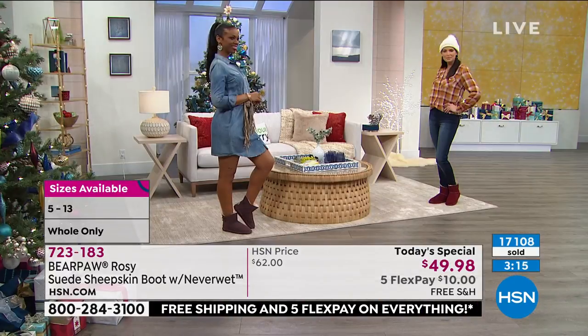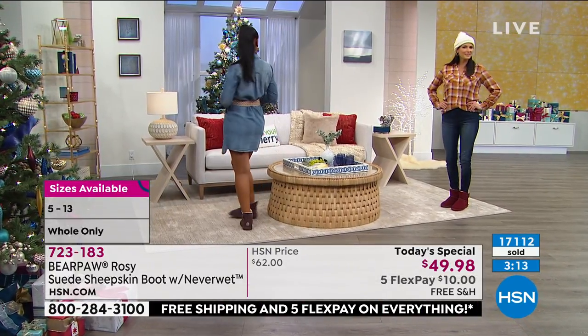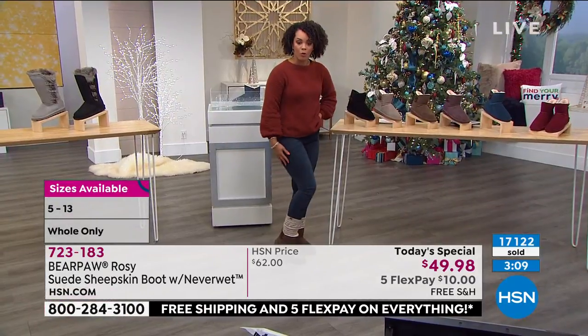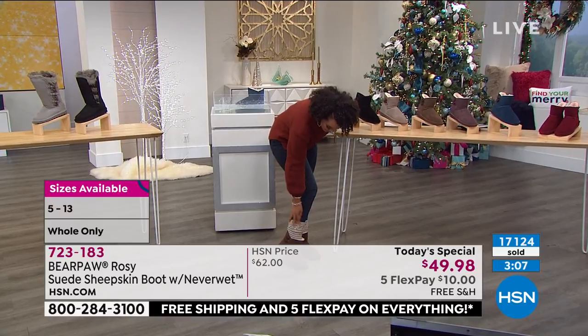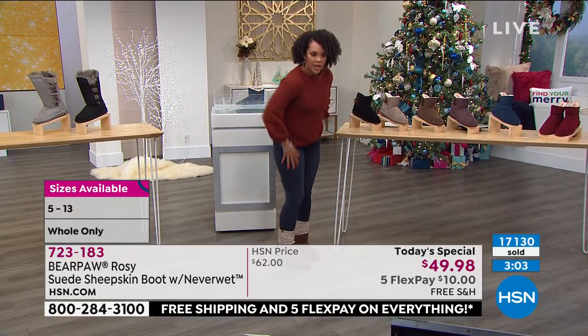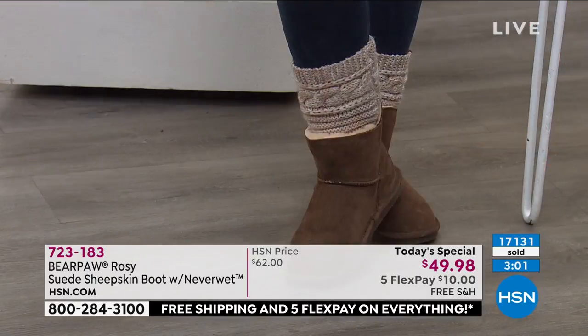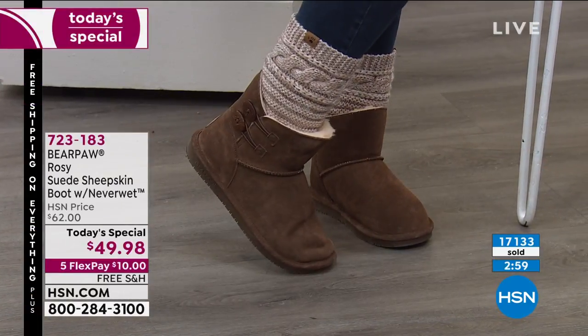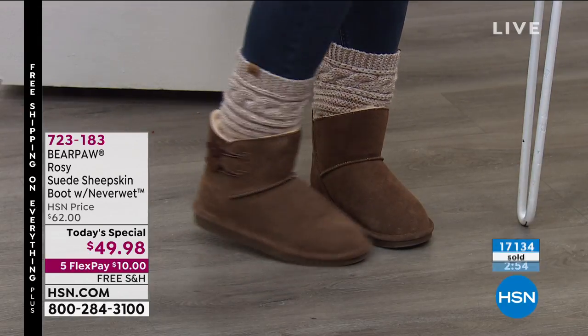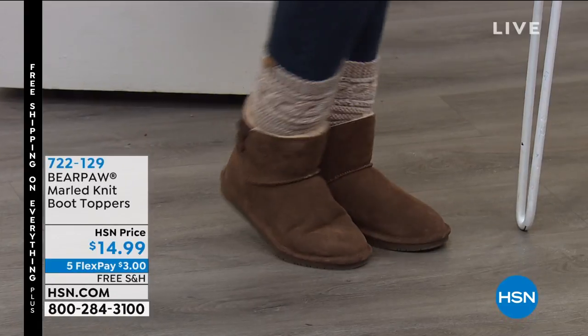I want to show you a little sneak peek — I'm wearing the little twist toppers that Bear Paw has as well. If you like the ankle bootie but want a little more height, we have this twist topper you can just throw on. There's also a faux fur one. I'm so glad you're wearing those — so cute! I was hoping you'd put those on. I was mentioning earlier that last year in 2019...